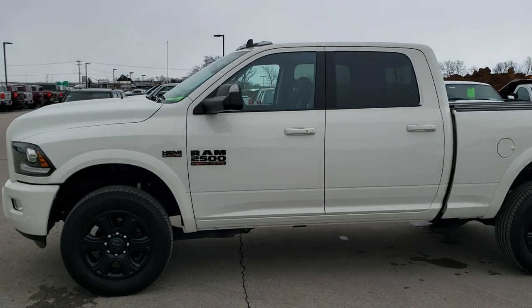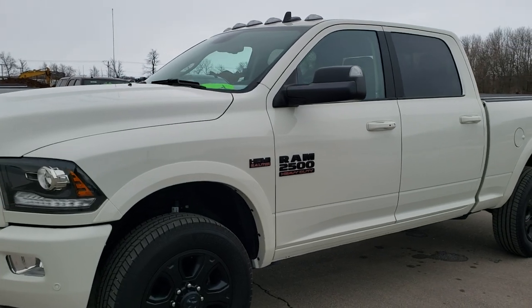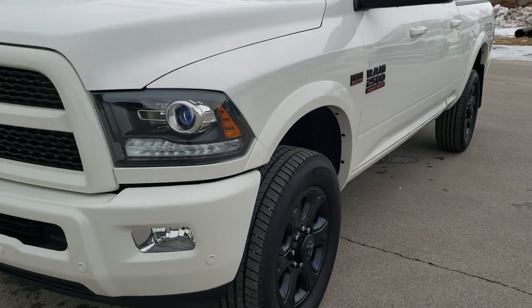This is stock number 10505. We're here at Summit Automotive in Fond du Lac, Wisconsin, your new and used heavy-duty truck and Ram headquarters.